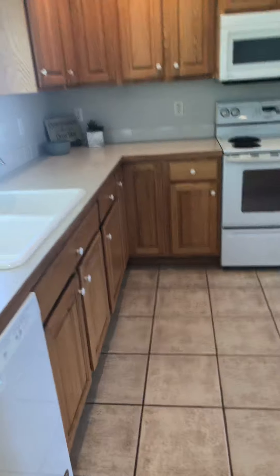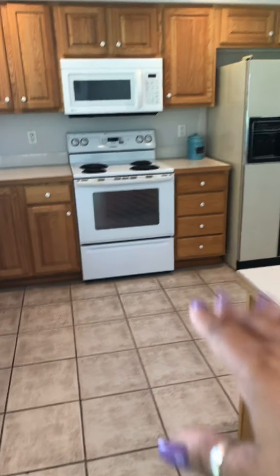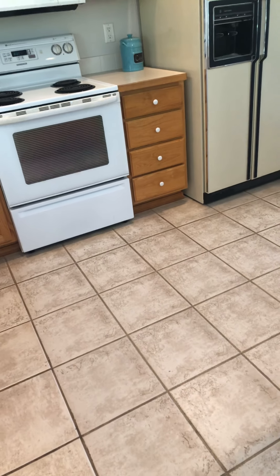There are oak cabinets that could be painted — it's not a brand new house so you're not going to get everything, but they're nice oak cabinets. The kitchen is really big; there's a lot of space between the island and the stove — looks like about five and a half feet — so you have plenty of walking-around room.